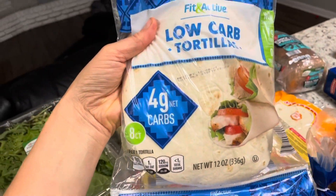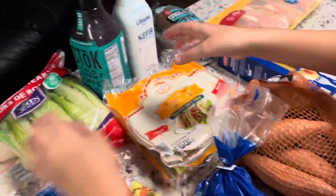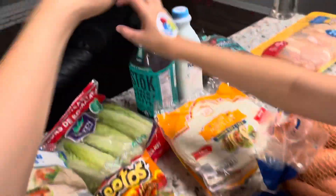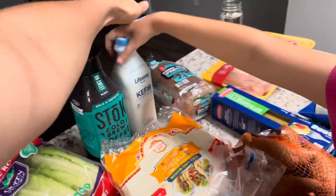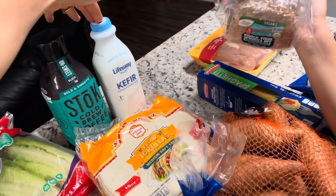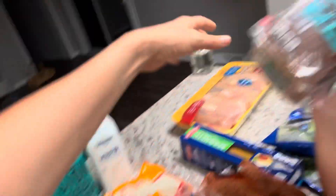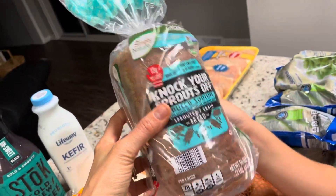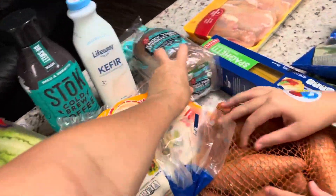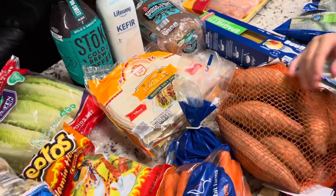This is the first time trying low carb tortillas from Aldi. We also got two flour tortillas, one thing of romaine lettuce, some Stōk coffee, and a thing of kefir for baking, coffee, and smoothies. I'm going to leave the kefir on the counter overnight and double ferment it. We got some Knock Your Sprouts Off bread — I plan to make all our bread this month but wanted this just in case. I'll stick extra loaves in the freezer.